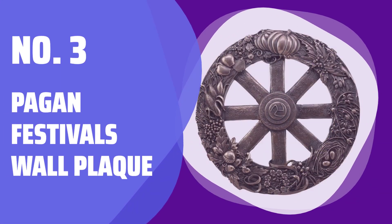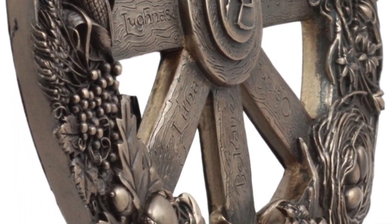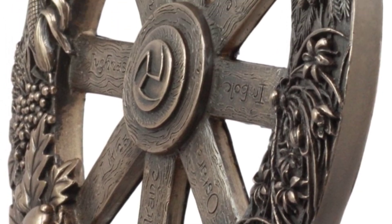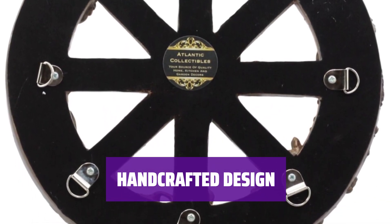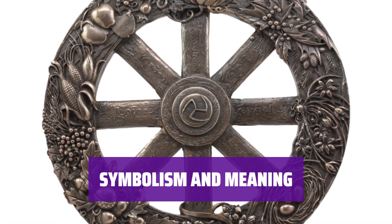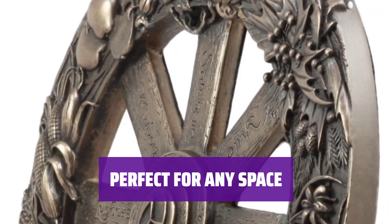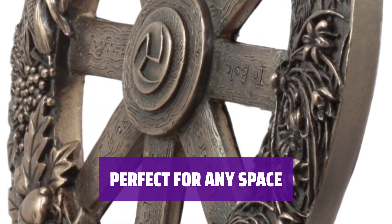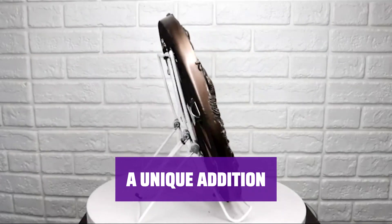Number 3: Pagan Festivals Wall Plaque. This beautiful wall plaque features eight unique icons symbolizing pagan festivals. Each festival is beautifully hand-painted and detailed. Made of designer composite resin, this 11-inch plaque is one inch thick, adding a touch of elegance to any space. From holly and berries to pumpkins, each festival is represented by a distinctive symbol, bringing the wheel of the year to life. Hang this plaque in your home or sacred space to honor the changing seasons and celebrate the beauty of nature. Add a touch of magic to your decor with this stunning wall plaque, designed by Maxine Miller and crafted with care.